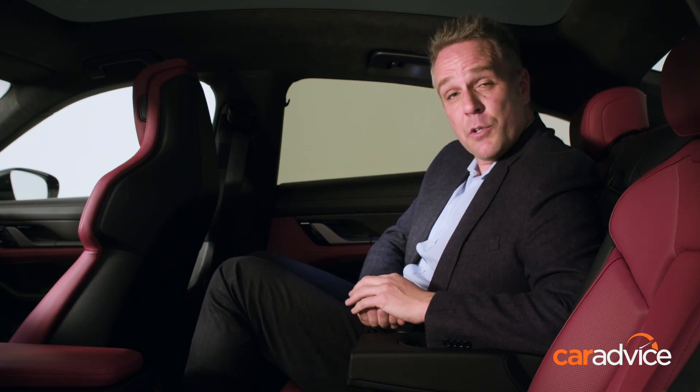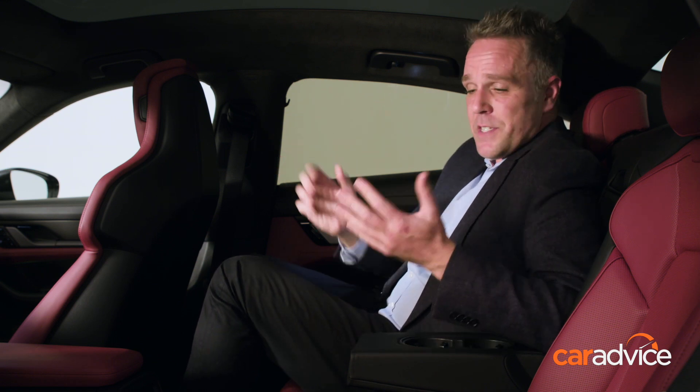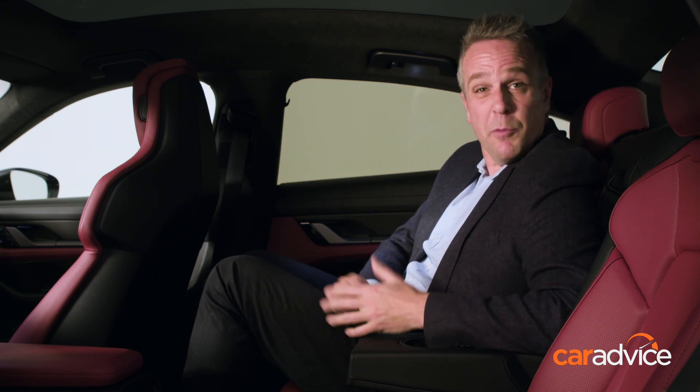For rear passengers, you do get a cool digital climate control screen down here. My hair is just touching the frame of this awesome full-size optional panoramic roof. But I have to say, if I did have to spend time back here on a long trip, I'd be reasonably comfortable. Let's take a look up front.